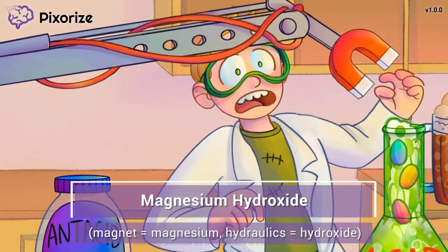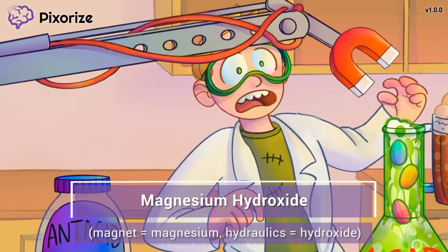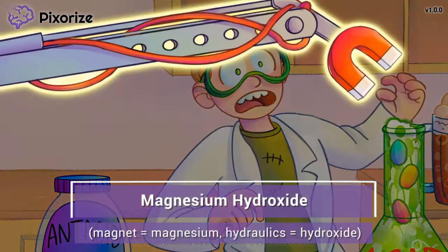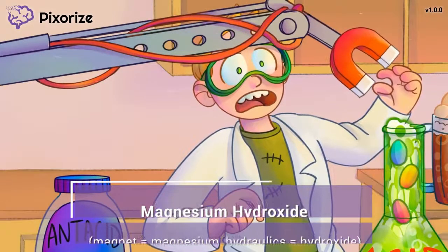That's right — magnesium hydroxide. Magnesium hydroxide is another antacid, more colloquially known as milk of magnesia. Just use this magnet hydraulic arm to help you remember that magnesium hydroxide is an antacid.